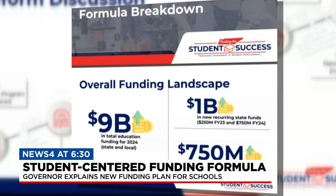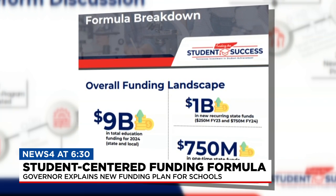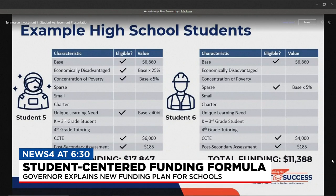The proposal will invest $9 billion in education funding starting in the 2023-24 school year. Individual needs will have individual funding decisions around them, and that's what makes this funding plan different.